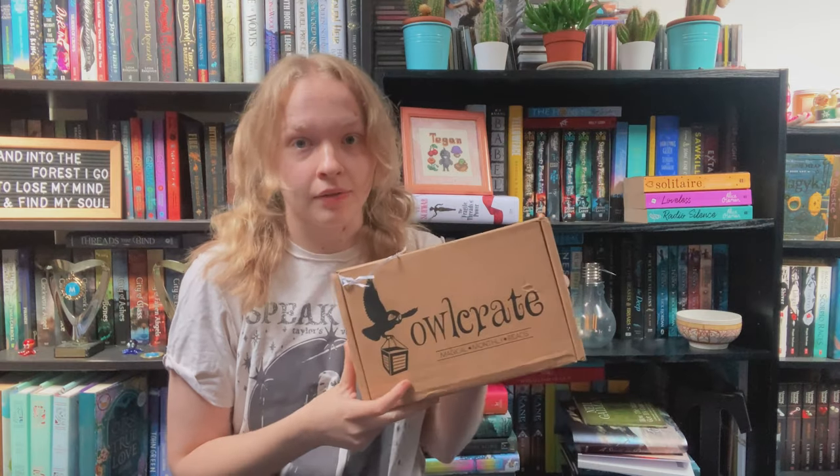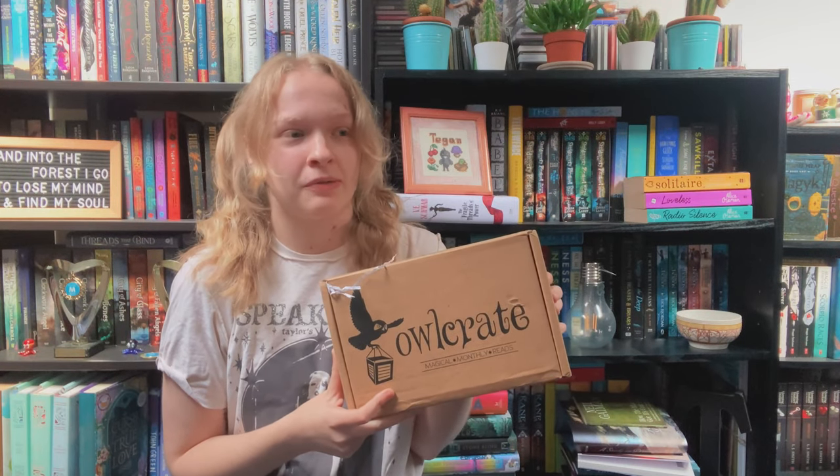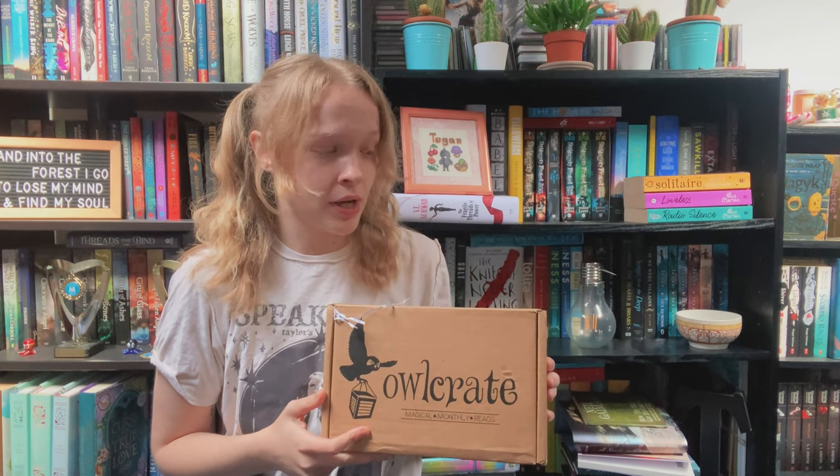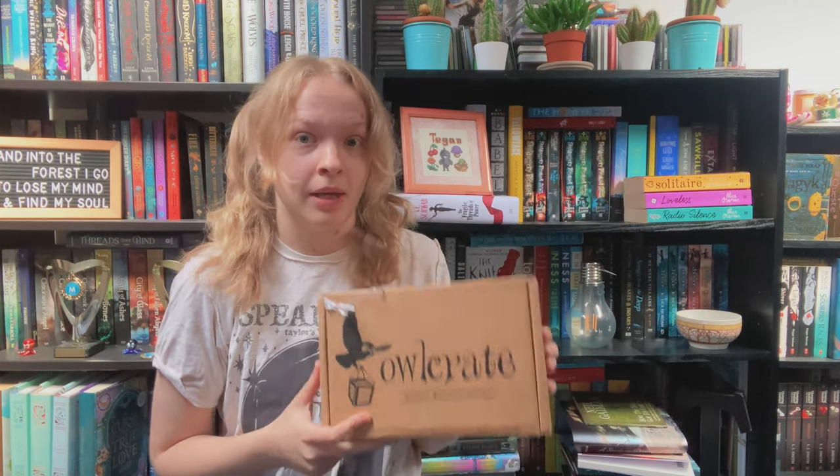Hey everyone, my name is Tegan and welcome back to Tandy Rides. I've just done a filming morning and as I sit down to edit the thumbnail for a different video I've done today, this arrives — which is not meant to come until tomorrow, so I was expecting to film another unboxing in the dark. And also as it's Tuesday, my upload day, maybe I can get this up today.